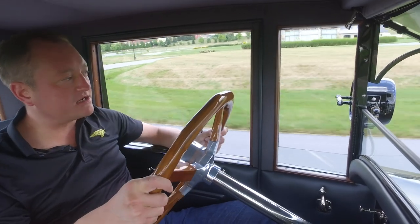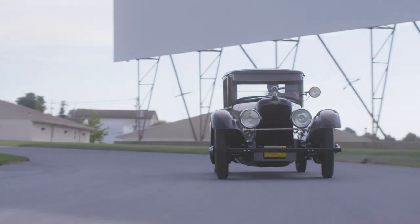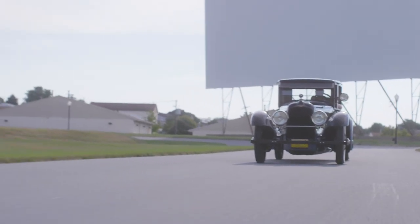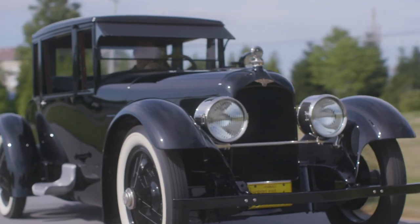I have to say it is a complete honor and a privilege to be able to drive these vehicles. Getting these vehicles out is part of their preservation. They should not just sit inside a museum and never be made to run again — it is in their best interest to run. These cars were made to run.